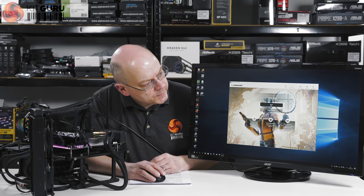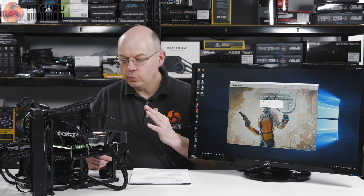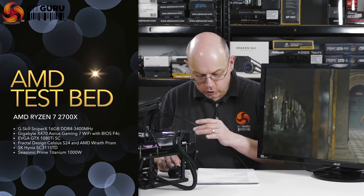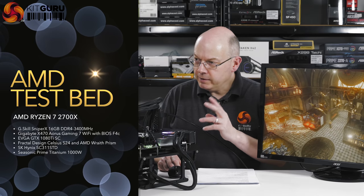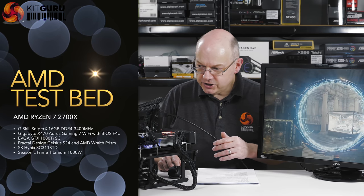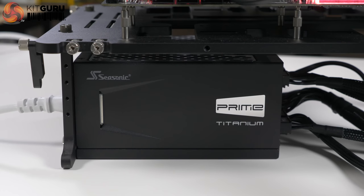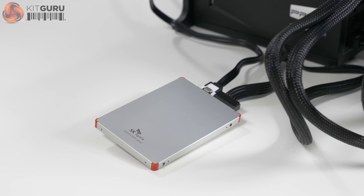While I talk some more I'm going to run Time Spy to give you a bit of eye candy — not that there's any doubt the combination of an 8-core 16-thread processor with a GTX 1080 Ti can run Time Spy. Let's run through the spec of this test system: Ryzen 7 2700X at stock clocks, G.Skill Sniper X DDR4 at 3400 MHz, Gigabyte X470 Aorus Gaming 7 Wi-Fi motherboard, EVGA GTX 1080 Ti SuperClocked, Fractal Design Celsius S24 liquid cooler, Seasonic Prime Titanium 1000W power supply, and an SK Hynix SC311 SSD.